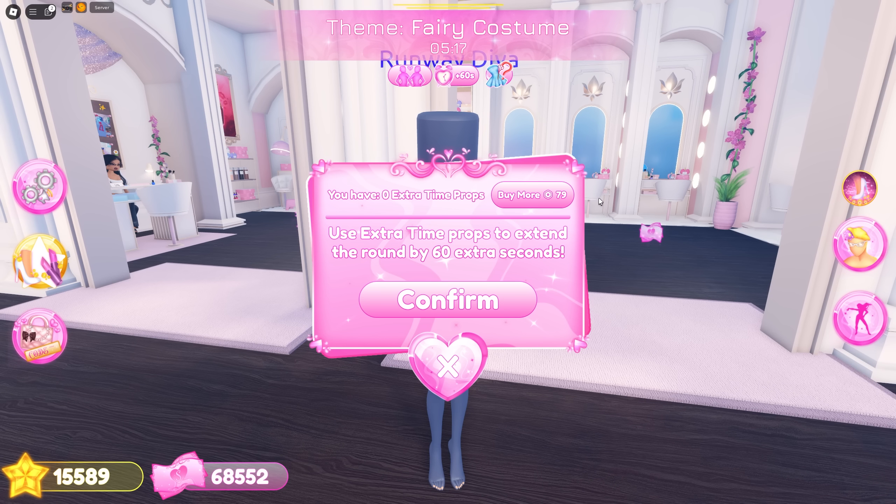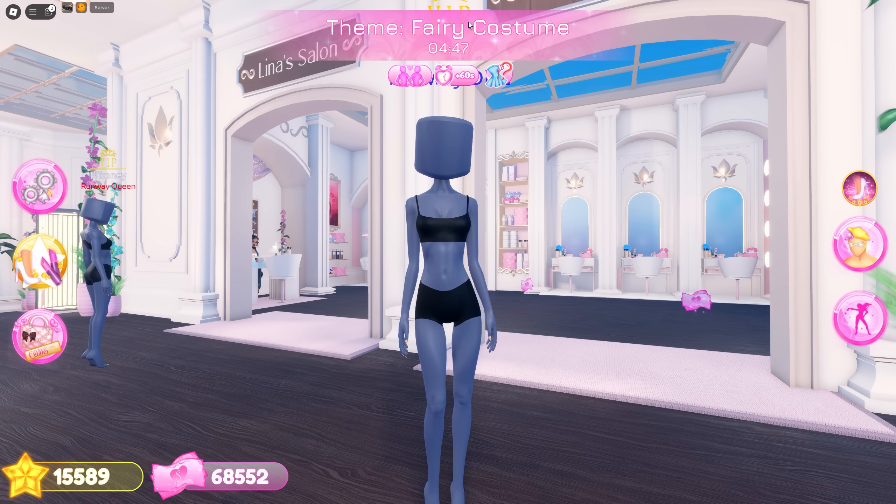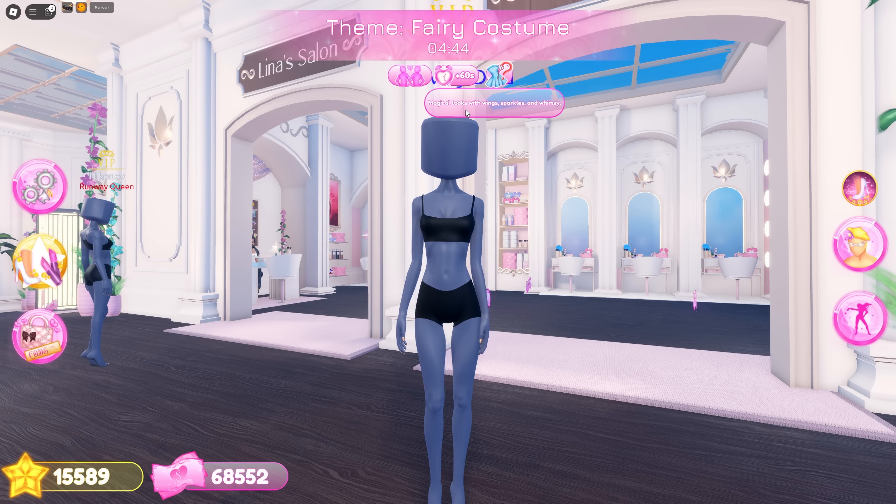You can now increase the round timer by one minute by buying it with Robux — it costs 79 Robux and it increases the time for everyone. This is really useful if you still need time to finish your fit. Next, you can now see the explanation of the theme, which helps a lot if you're unsure what a theme means.